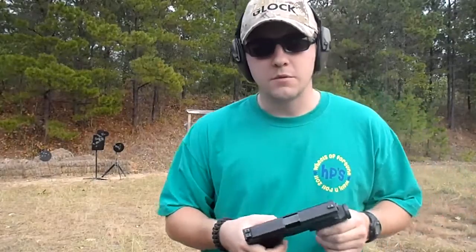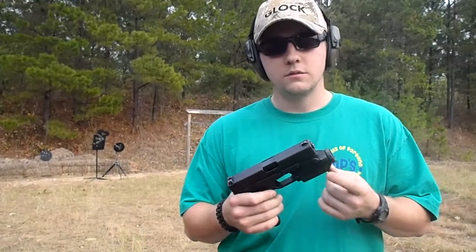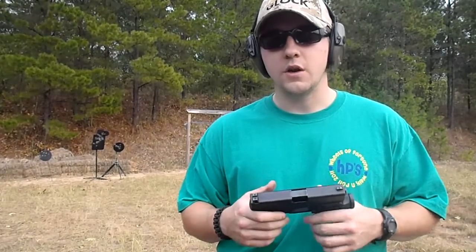Alright, I got my Glock 23 .40 caliber Smith & Wesson. It's the mid-size Glock 40. It's got the accessory rail with the Glock light on it. I got a Glock 22 magazine with a plus one extension. It's a great gun for home defense, but it's also very good for concealed carry as well.